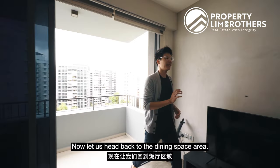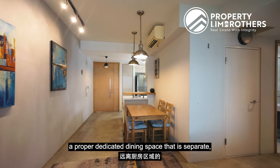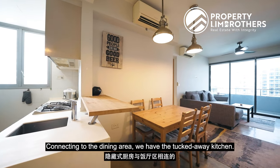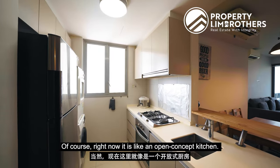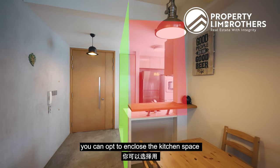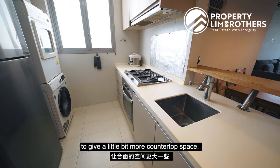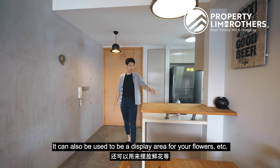Let us head back to the dining space area. For a two-bedder, I really love that you have a proper dedicated dining space that is separate from the kitchen area. This space can easily fit a four to six-seater dining set. Connecting to the dining area, we have the tucked-away kitchen. Right now it is an open-concept kitchen, but if you love heavy cooking, you can opt to enclose the kitchen space with a glass wall and sliding doors. The owner has also installed additional shelving to give a little more countertop space, which can also be used as a display area.